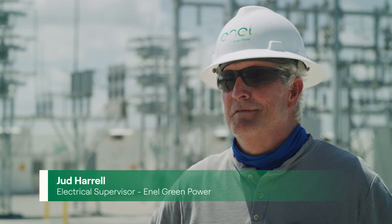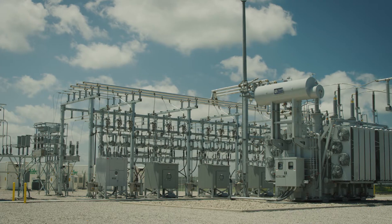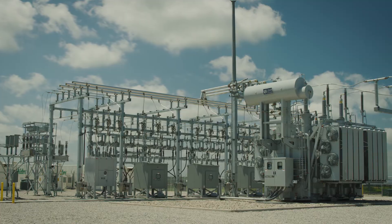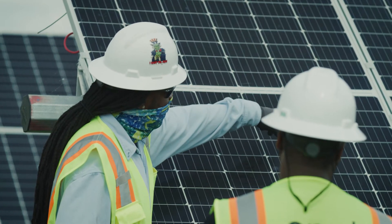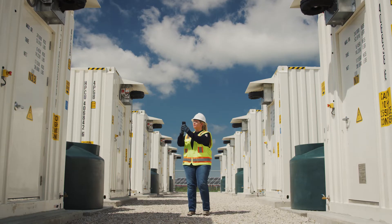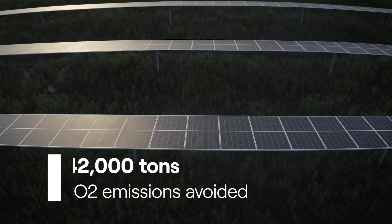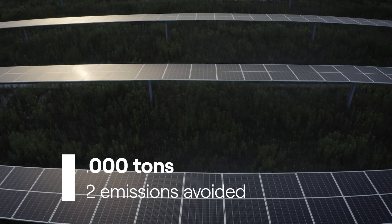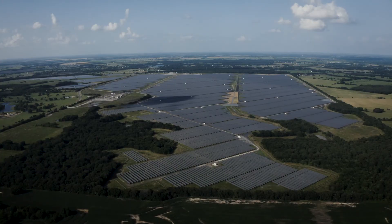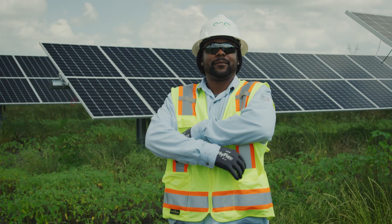I'm happy to be a part of it. My first PV project was in 1985. As a boy, it was science fiction — the idea that you can take sun and make power out of it. The biggest excitement is that I'm still here, still able to work on it and have a purpose. We are doing something for the environment and still meeting our power needs.